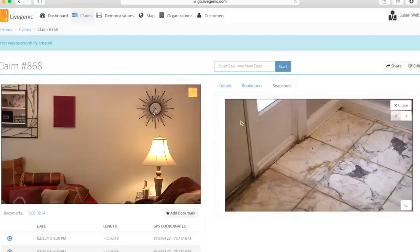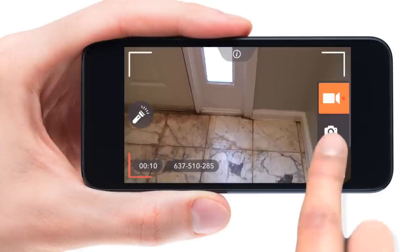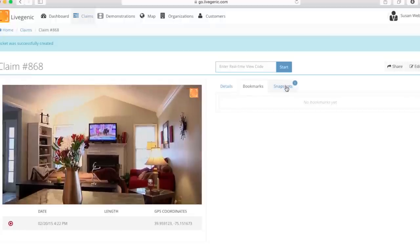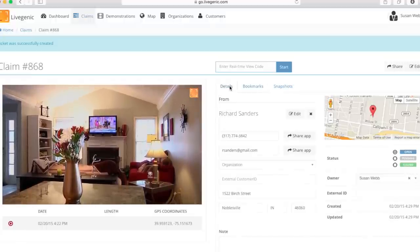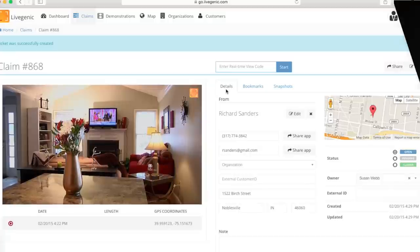During the streaming session, the claims agent can direct the customer to capture high-quality snapshots. Could you please show me the floor? In addition, the video session, the pictures, and GPS coordinates are recorded and securely stored in the Livegenic cloud.